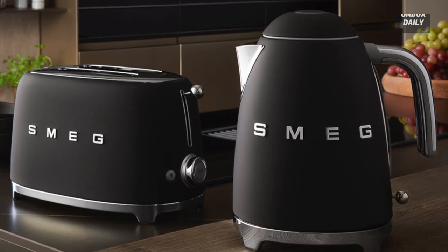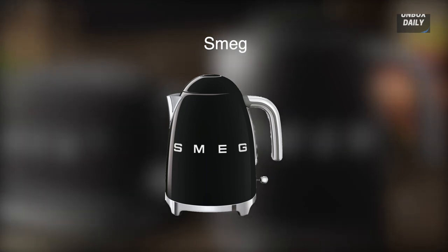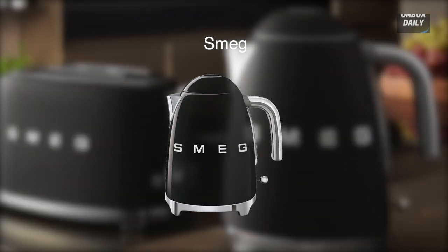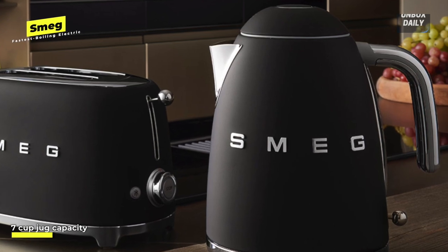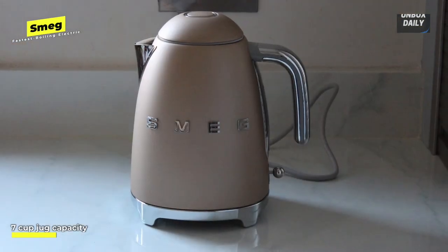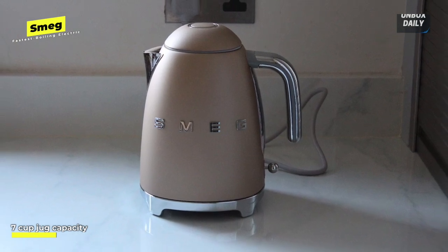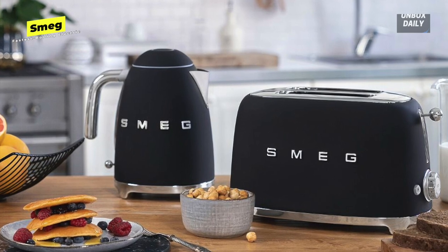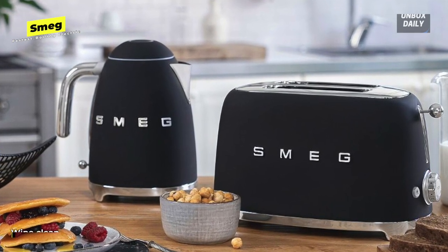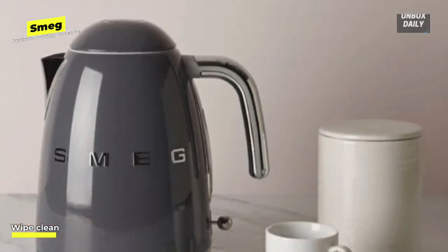Fastest boiling electric: SMEG. SMEG is known for its high-end kitchen equipment — from stovetops and refrigerators to coffee makers and toasters — that combines modern technology with a retro look. This is no different, offering super fast heating with a design that looks like it fell right out of a mid-century modern museum. Even though it's one of the largest capacity electric kettles tested, with a volume of nearly two quarts, it was also the fastest to heat up, bringing water to a boil more quickly than any other model.